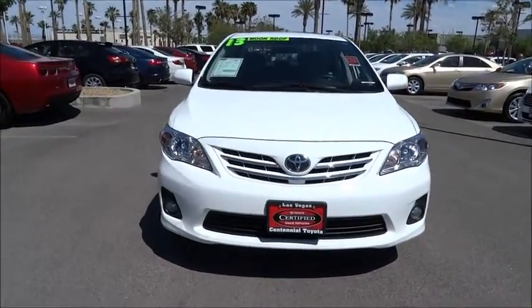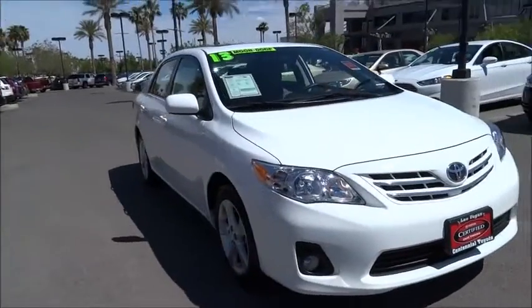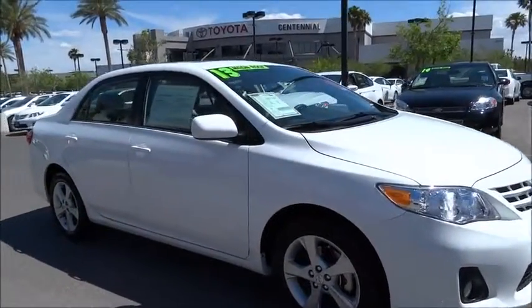The 2013 Corolla. The Corolla is still a great option for those who want dependability, comfort, and value. This vehicle has less than 25,000 miles.